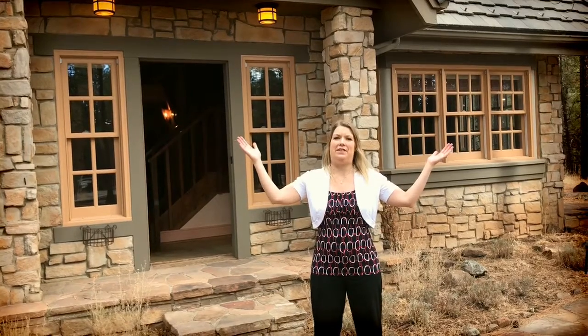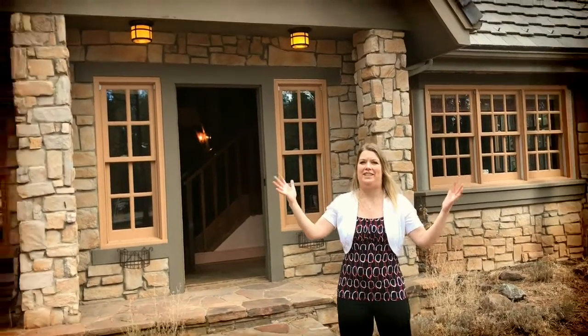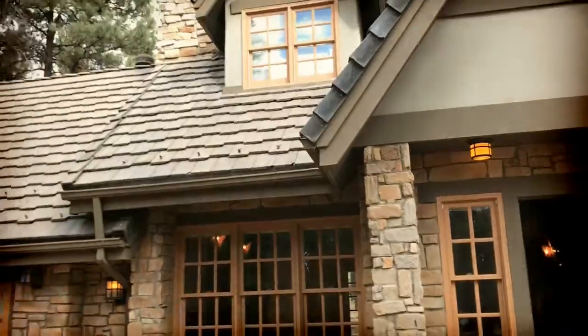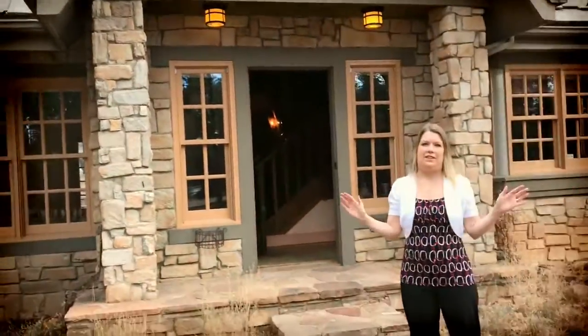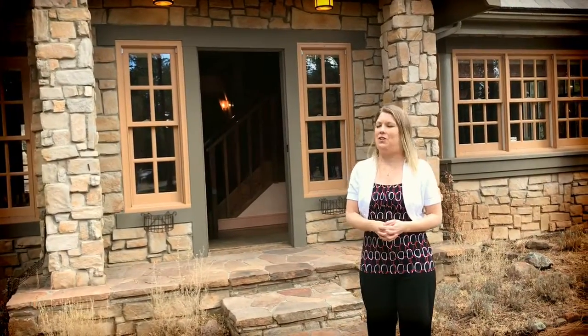Hi, it's Sylvie Stewart from Realty One Group Mountain Desert in Flagstaff, and I am at one of my luxury listings and I wanted to give you a peek. This is in the Forest Hills neighborhood, which is absolutely stunning because you're in the middle of all these mature ponderosa pine trees. This home feels like it's been ripped out of the book of Hansel and Gretel — it's just a fairytale kind of home and I'd love to show it to you.